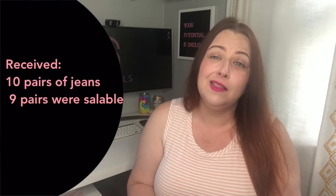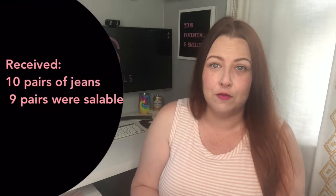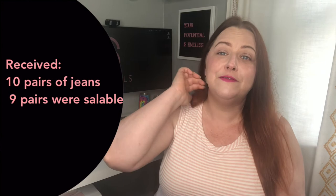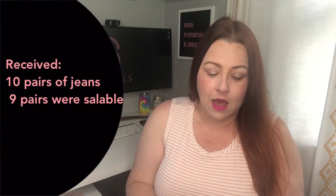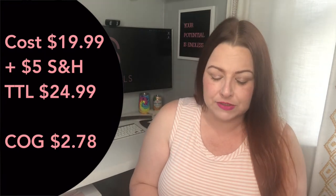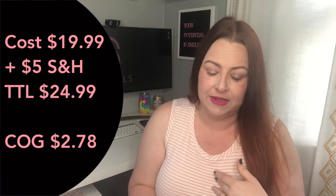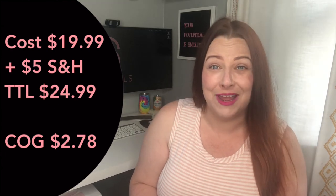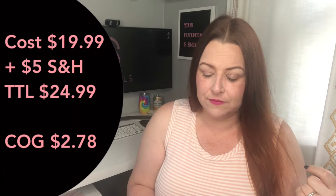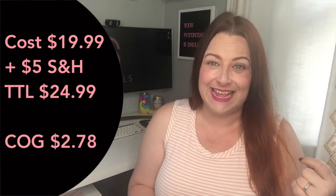Goodwill Blue Box mixed jeans mystery boxes typically include 10 to 12 pairs of jeans. I received 10, and 9 of them were saleable. The box cost just $19 plus $5 for shipping and handling, so my total buy-in price was $24.99. That makes the cost of goods $2.78 each.